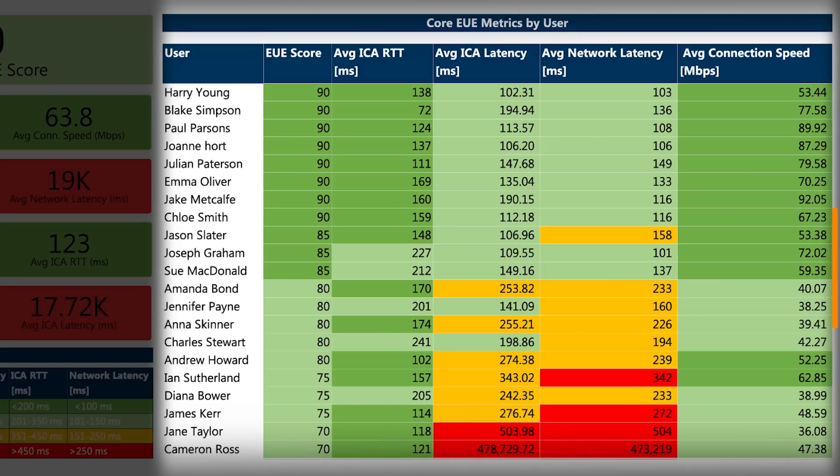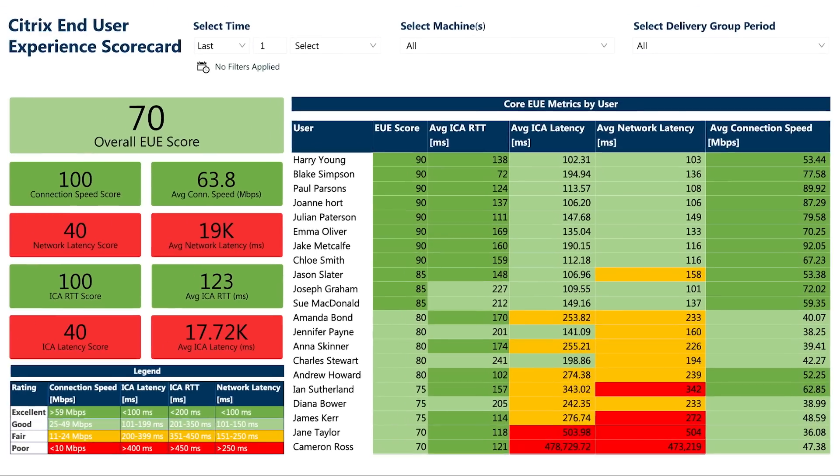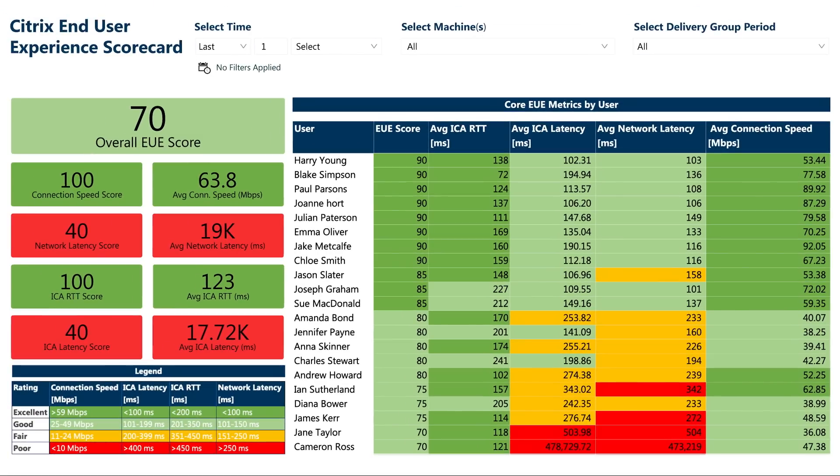Far from being on the defensive, this focused view eliminates guesswork about which users are impacted and provides metrics so IT pros can proactively solve performance issues that will improve the overall end user experience satisfaction score. Users can be easily sorted by key metrics, enabling management to determine whether user complaints are broad versus loud. Arm yourself with objective user experience data to prove that you're providing a good experience for your Citrix users and the analytics to improve it if needed.